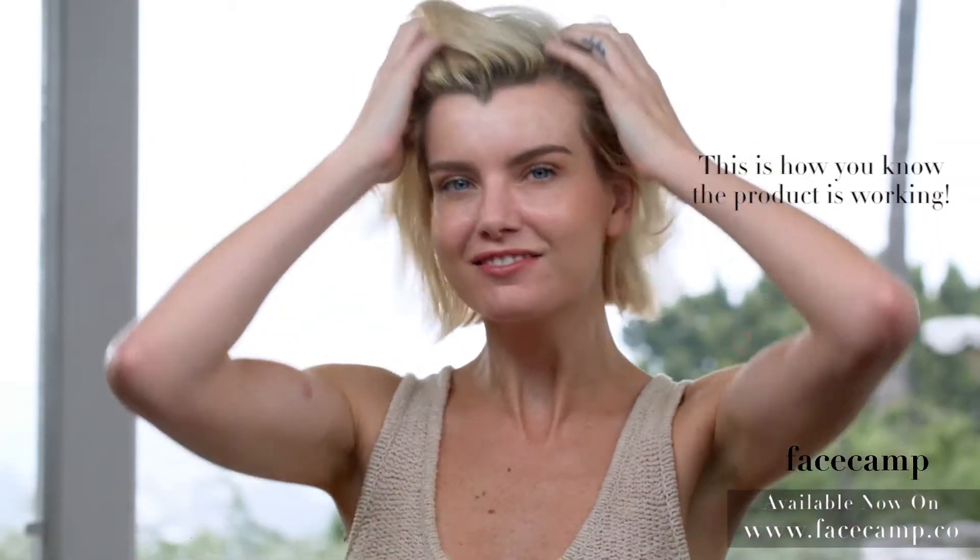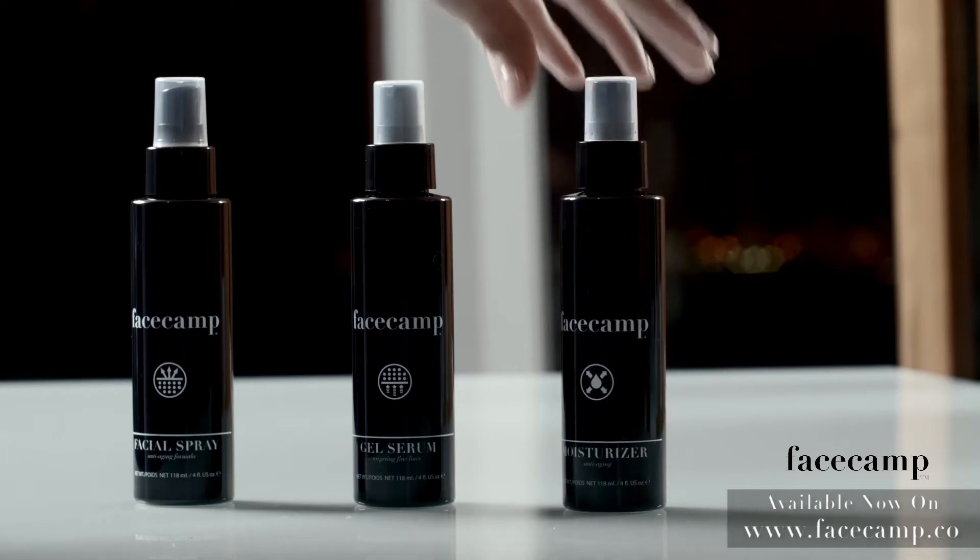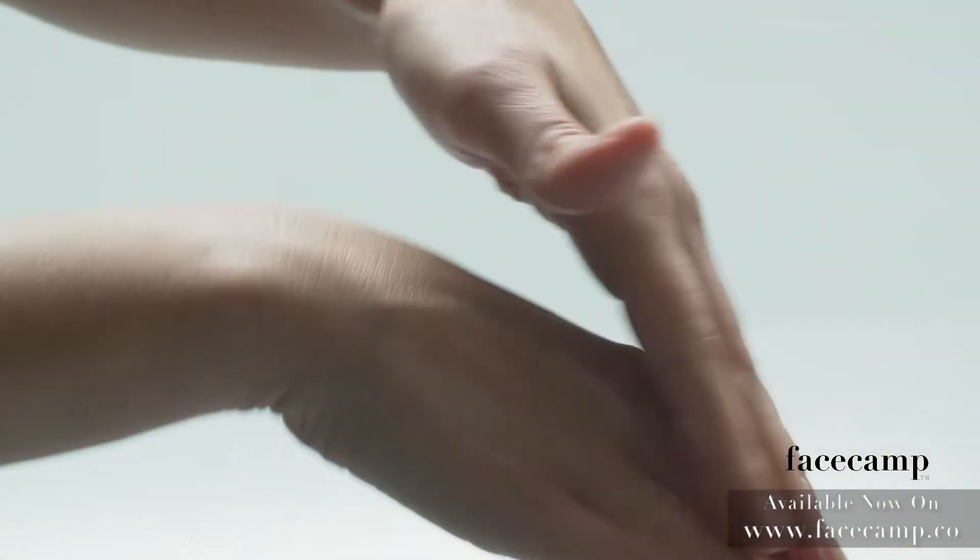The moisturizer is a blend of vitamins, minerals and antioxidants loaded with moisture magnets. It revitalizes the skin, firms, tones and helps relax the facial muscles.